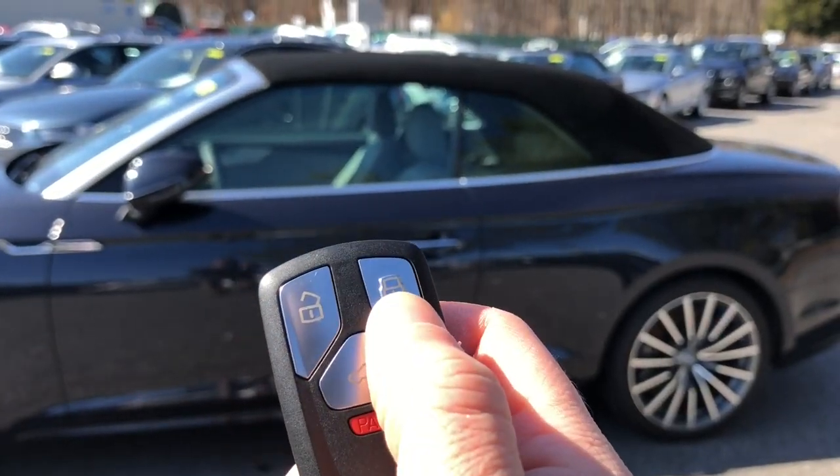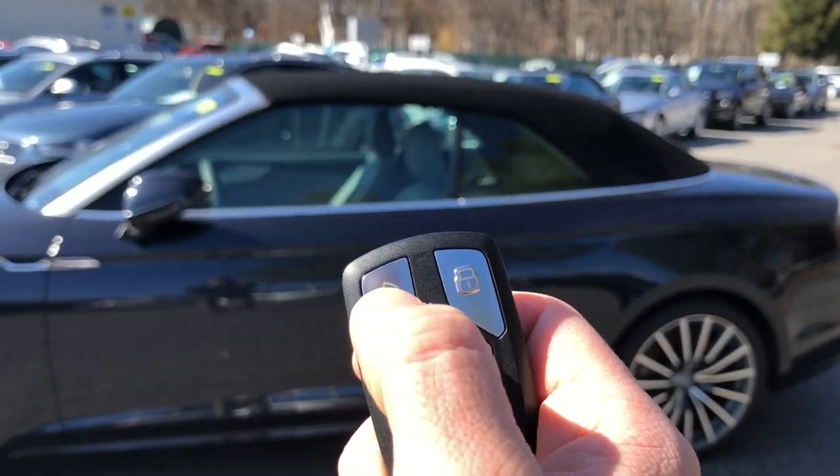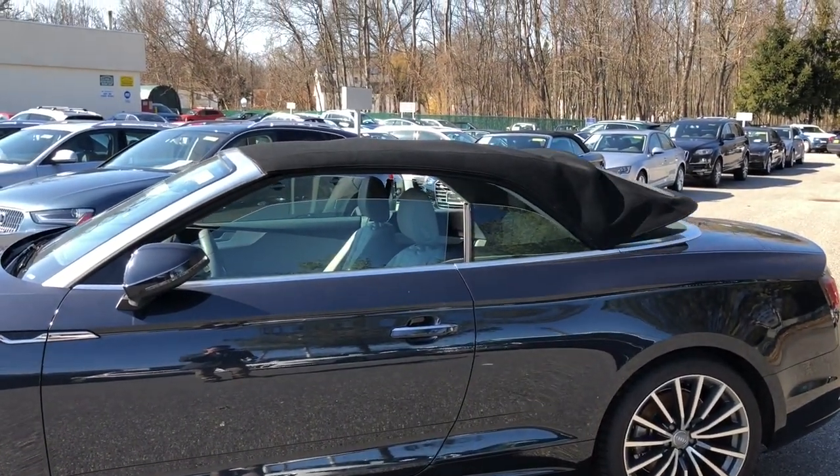I'm going to go ahead and click the lock button twice and then hold — so one, two, and hold. Now you can see the windows will drop down halfway and the roof mechanism will start doing its magic again. You have to be holding it down the whole time.